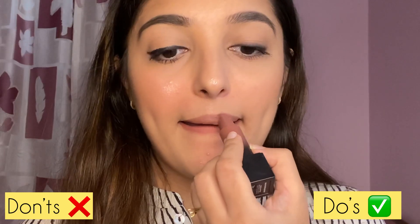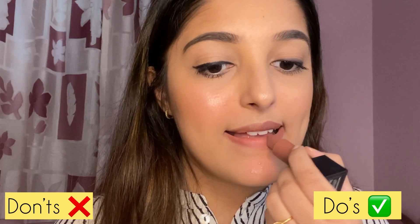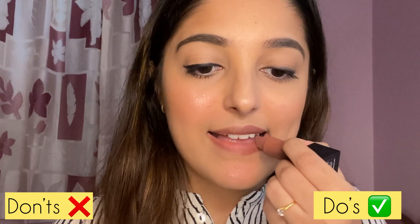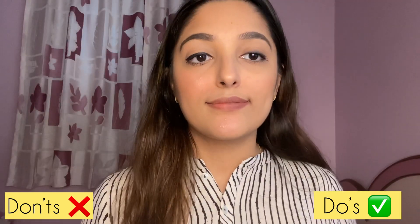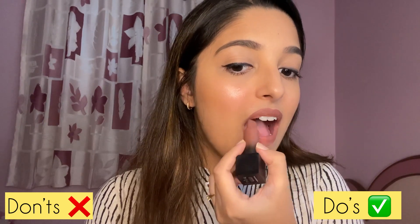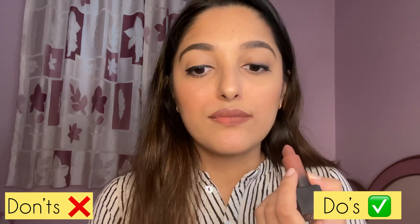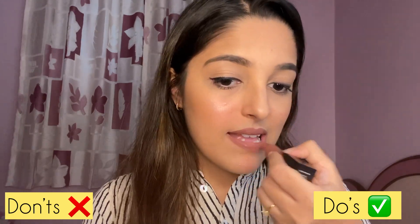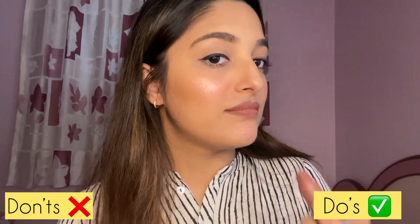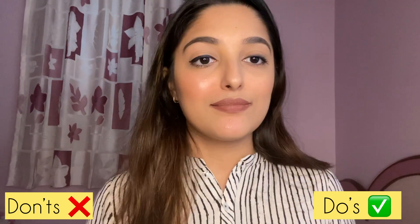On the right side I'm sticking close to my lip line without over-lining. Dab the lipstick on your lips first so they're pigmented, then apply it very lightly — don't drag or rub it. On the left side I'm over-lining my lips with lipstick rather than a lip liner, which is a common mistake. If you want to outline your lips, use a lip liner instead — see the difference.